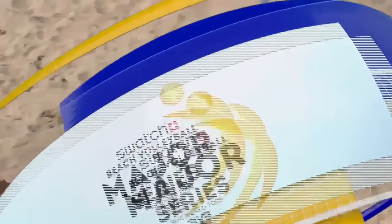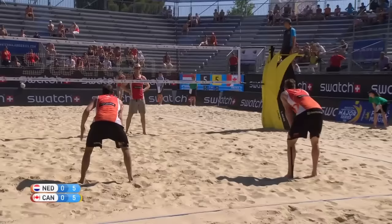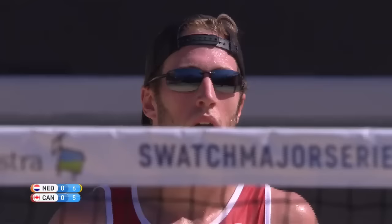Sam Schachter going back to serve. A lovely slow-mo shows us clearly that if the ball touches any part of the line, it is in. Service too long from Schachter of Canada — good call from the Dutch duo — gives them the lead. Holland will serve.